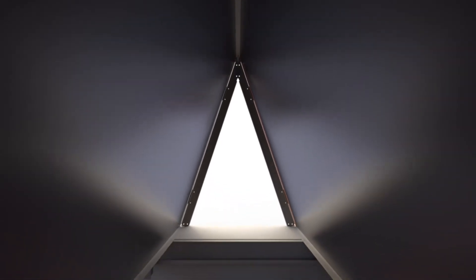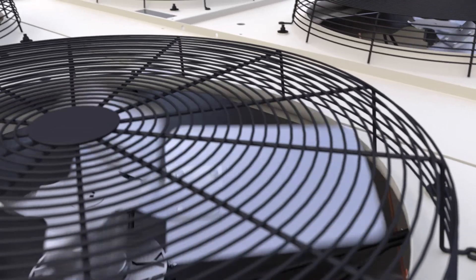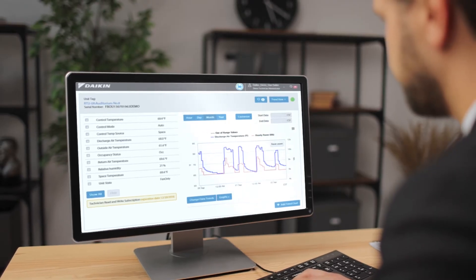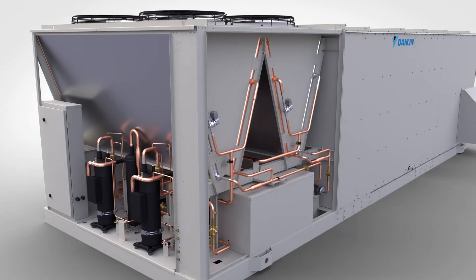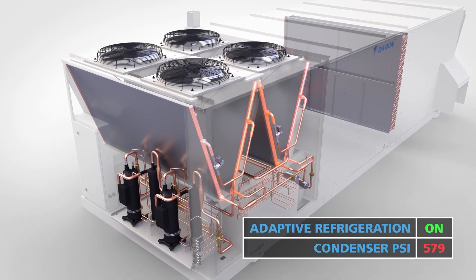The Rebel Applied's adaptive refrigerant control intelligently manages the refrigeration system to keep you online and operating safely. The unit's Microtech controller gives users the ability to monitor the system in real-time. This prevents nuisance trips by adjusting refrigeration performance to ensure optimal operation during extreme weather or occupancy events.